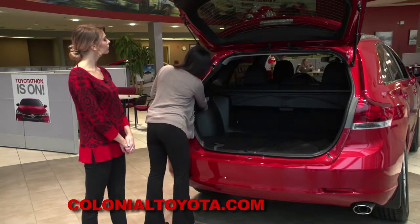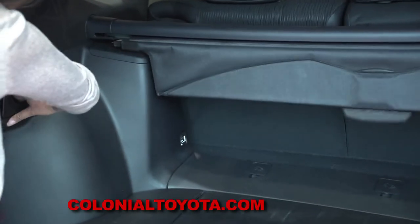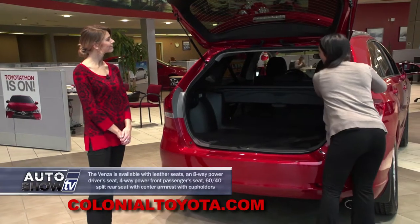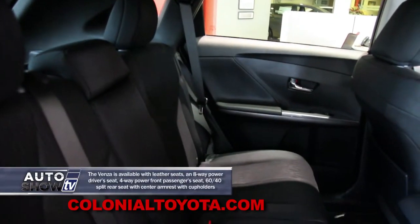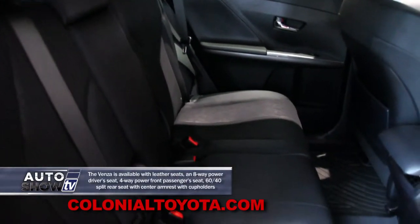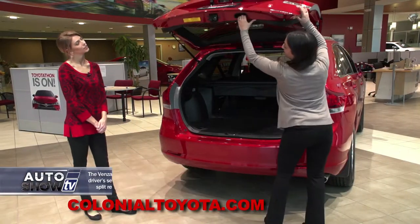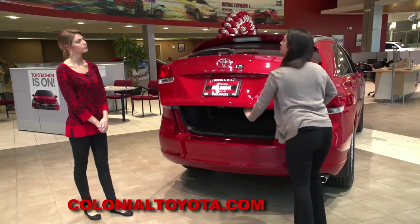We also have these levers on the side which actually fold down the rear seats, so we don't have to go from front to back — they fold down automatically, which is really convenient. There's also a handle right here, which makes it really easy to close the rear hatch.